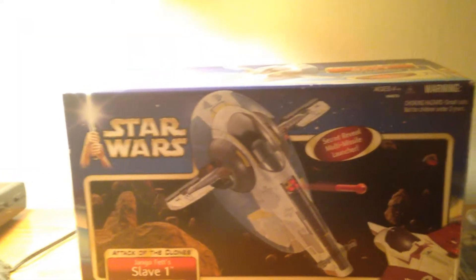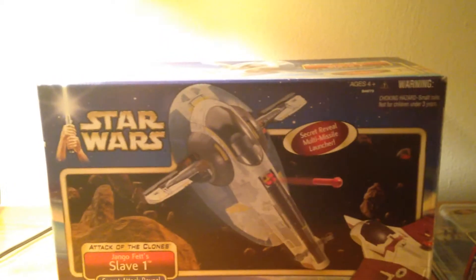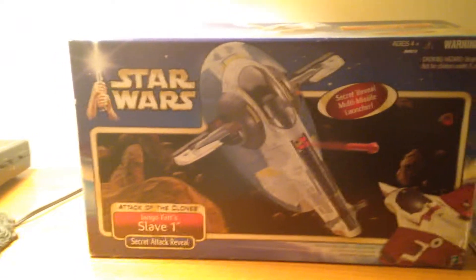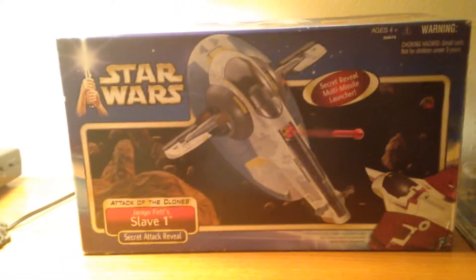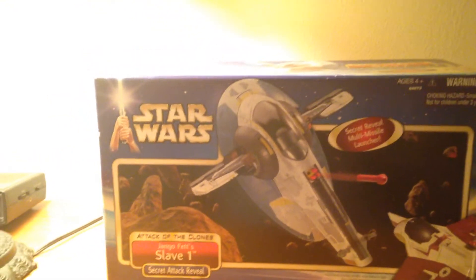This was part of the Saga Collection, which covered all the films out at the time — this was going to be the fifth. I remember seeing this and being in awe, and looking back at this line, I thought it was going to have a lot of potential. This was one of the first pickups I had — actually the only vehicle I had back then.